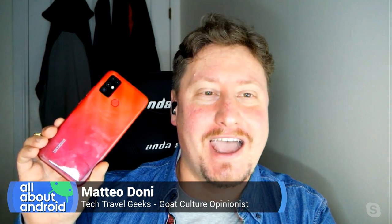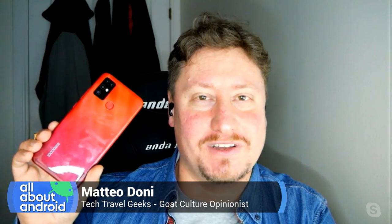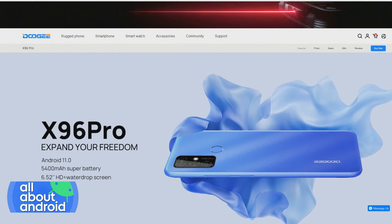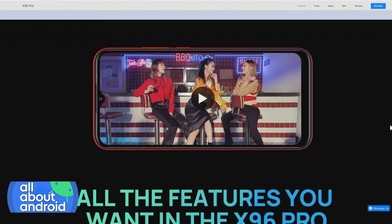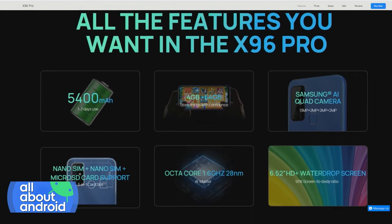Doogee made some very inexpensive smartphones as well as some ridiculously rugged and large-batteried smartphones. In this case, they're coming out with the X96 Pro, which is a sub-$100 smartphone offering a nice big 6.5-inch screen, 4GB RAM, 64GB storage, which is expandable with microSD — always great to see.